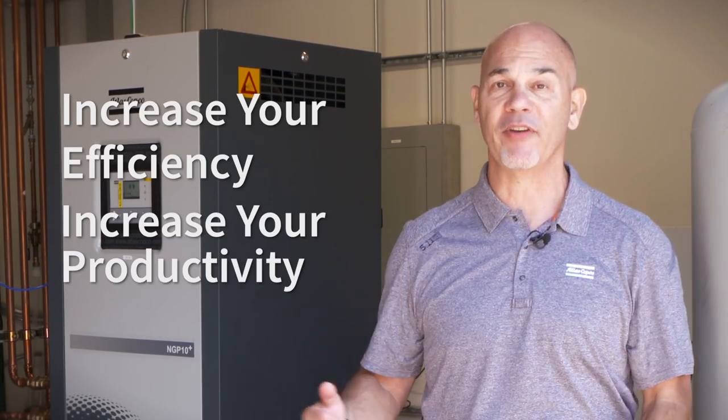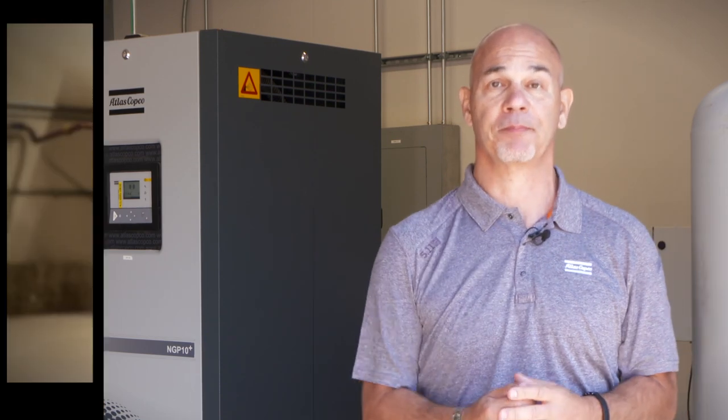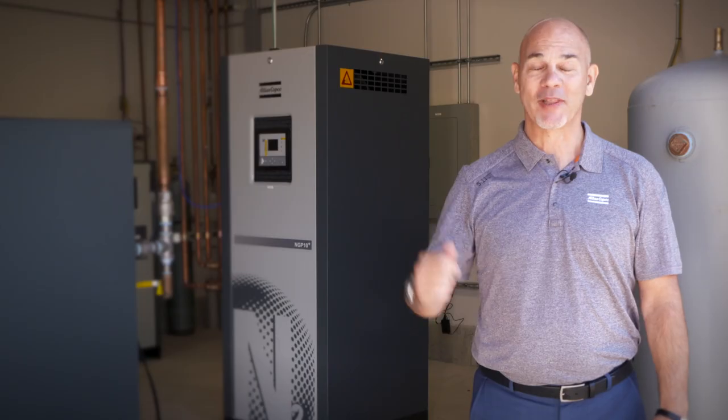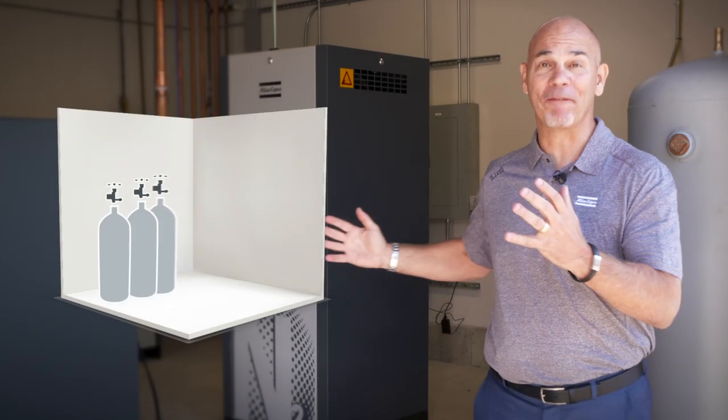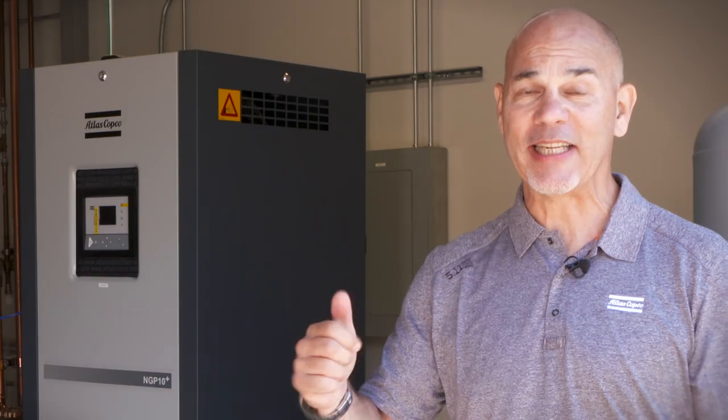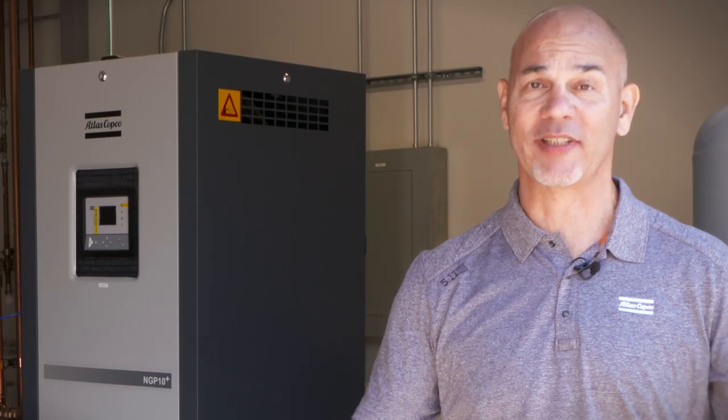Increase your efficiencies and increase your productivity with the NGP+. Increase safety. Without the NGP+, this room would be full of cylinders, all at 5,000 PSI. The NGP+ eliminates that safety issue altogether.